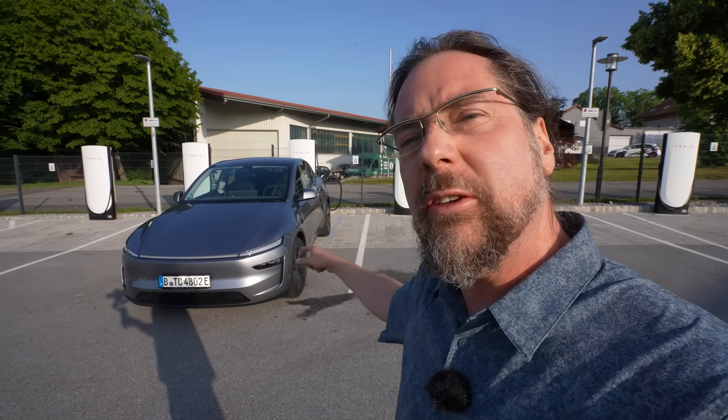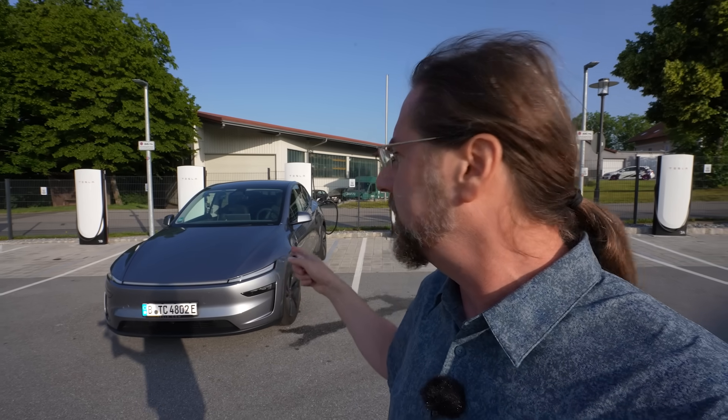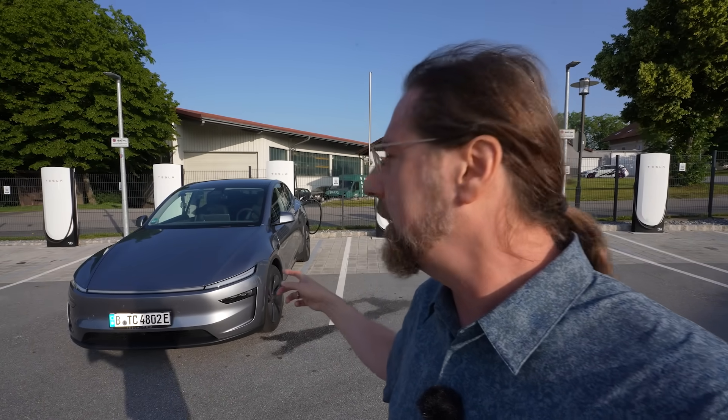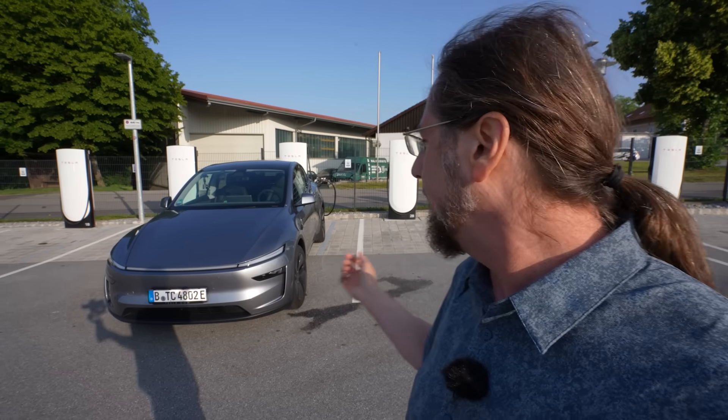Good morning everyone. This is a Tesla Model Y Juniper long-range dual motor and today we're going to do a range test at 130 kilometers an hour. I'm here at the supercharger. I don't know if I should charge to 100% — I'm at 80-something and it tells me half an hour to 100%. Maybe we only charge to 90 or 95. We'll see, because the 5% difference is fine.